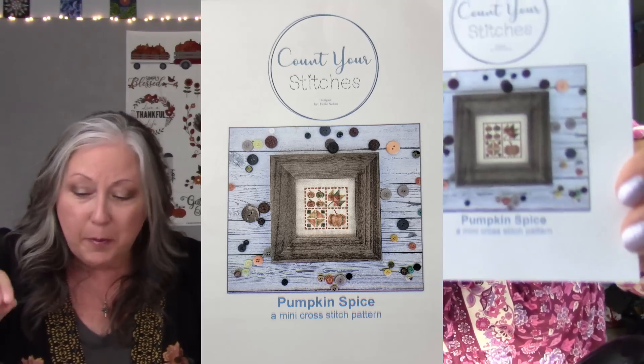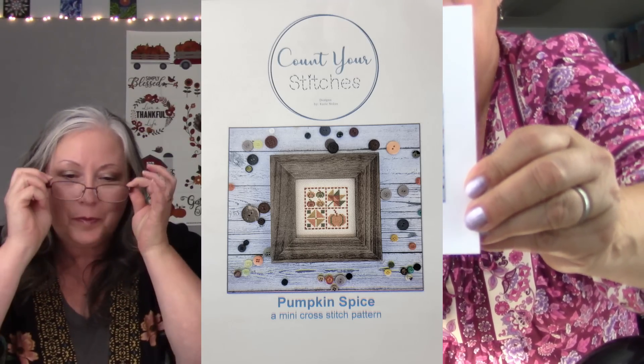Carie announces a second giveaway — a cross-stitch pattern called 'Pumpkin Spice' given to her by her friend Jenny. It's a small fall-themed pattern with pumpkins, leaves, and such. To enter, leave a comment saying 'pumpkin spice.' She'll mail it anywhere including the UK and Canada — as long as they're not on fire.